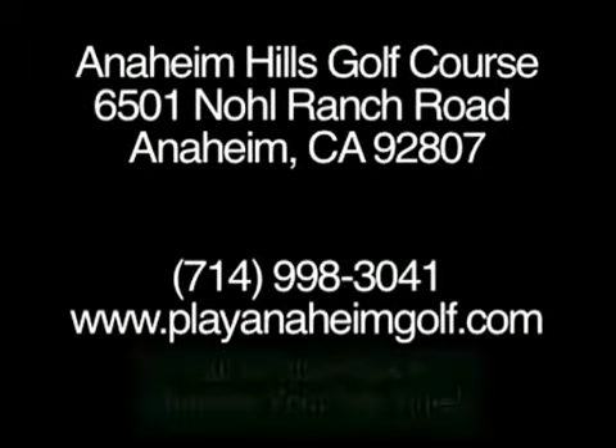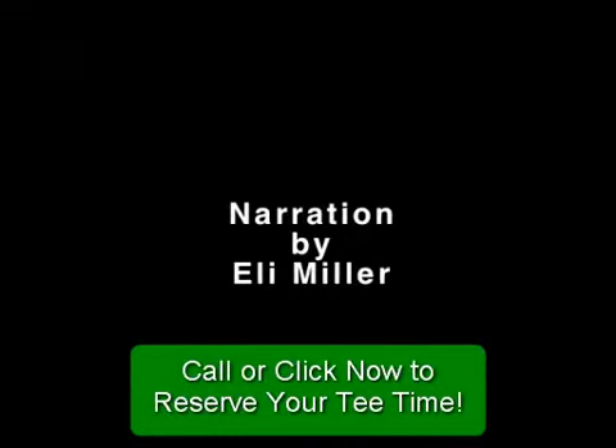To make a tee time or learn more about Anaheim Hills, call 714-998-3041 or visit PlayAnaheimGolf.com. We'll see you next time.